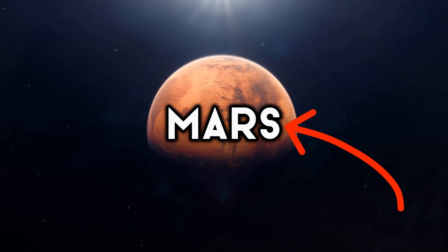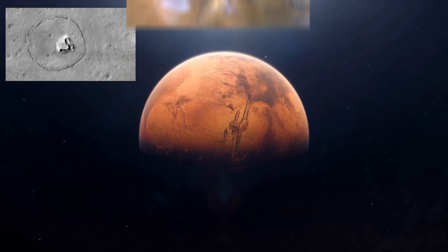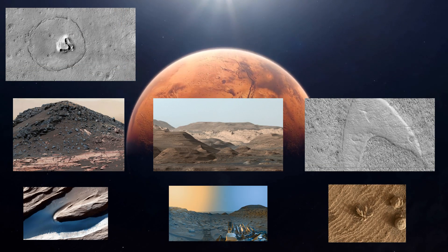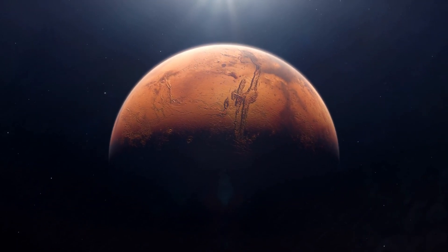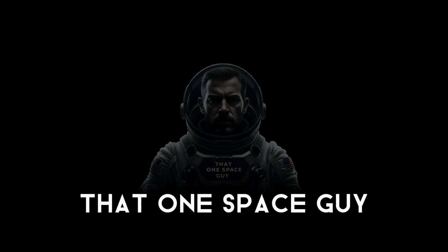Have you ever wondered what secrets Mars holds beneath its dusty surface? We've gathered the most incredible, lesser-known images straight from NASA's rovers and orbiters. These snapshots reveal breathtaking vistas and hidden wonders of the red planet that you absolutely can't miss, from epic landscapes to mysterious rock formations. Let's explore Mars together.